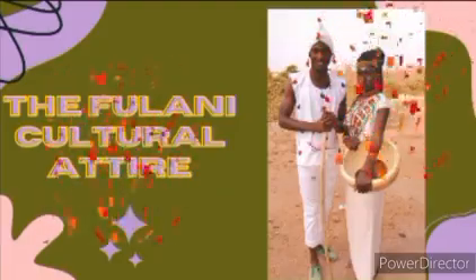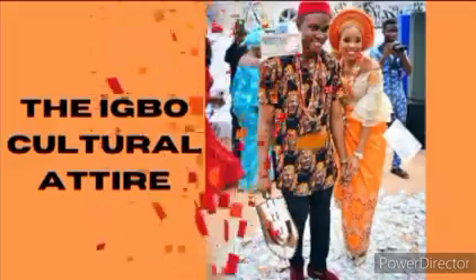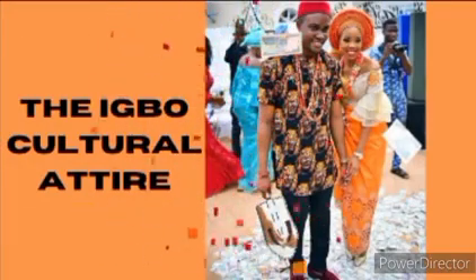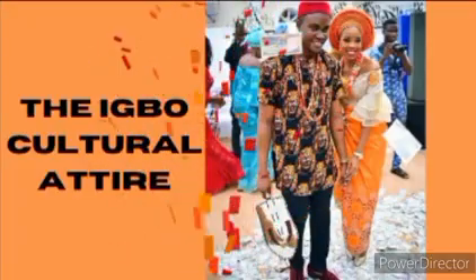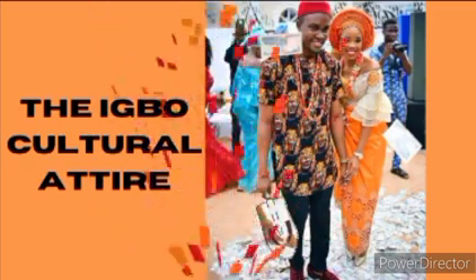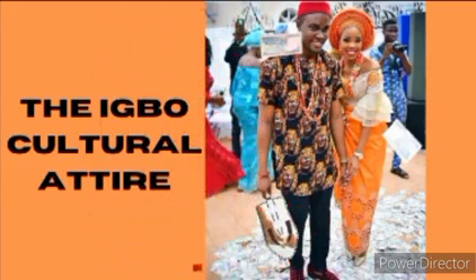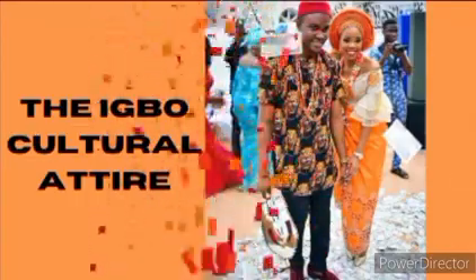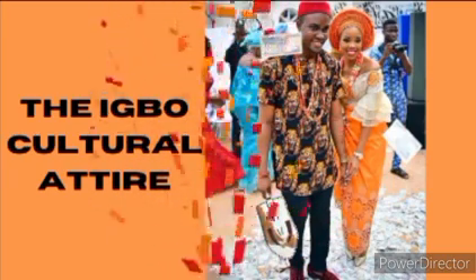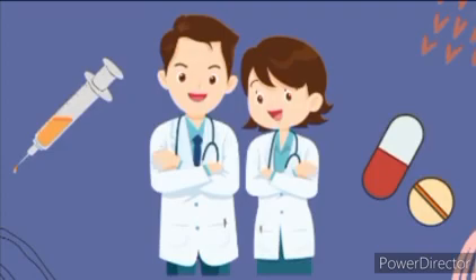Talking about the Igbo cultural attire, the women wear their blouse, wrapper, and scarf, along with their jewelry. The men put on their red cap, non-fitted trousers, and their isiago fabric — isiago means lion head. Their material always has a lion head design, which you can use to easily recognize the Igbo attire.